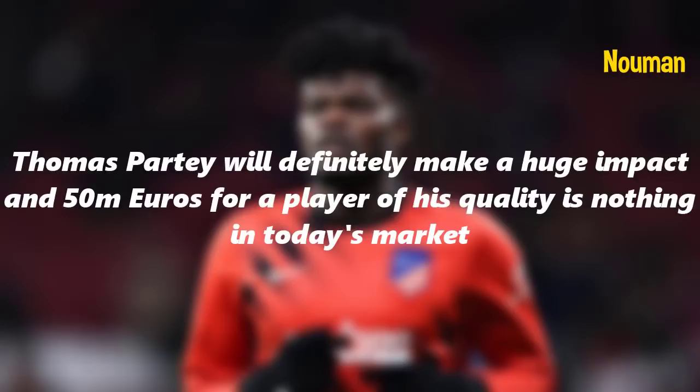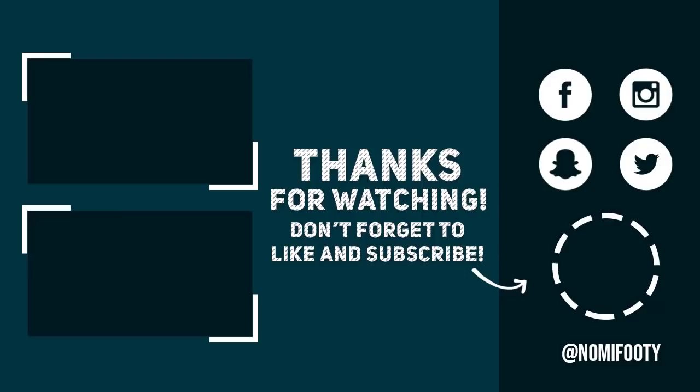Thomas Partey will definitely make a huge impact and 50 million euros for a player of his quality is nothing in today's market. Thank you so much guys for watching the video, I hope you enjoyed it — please don't forget to like and subscribe.